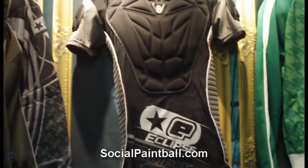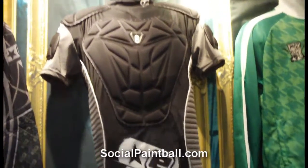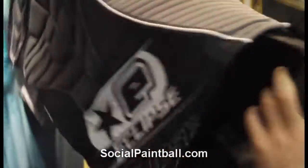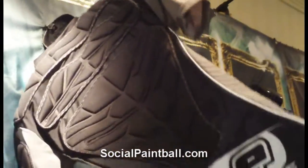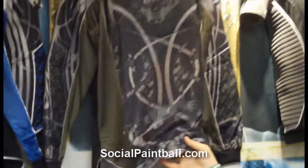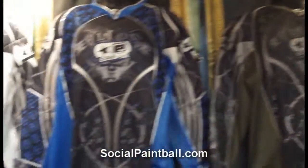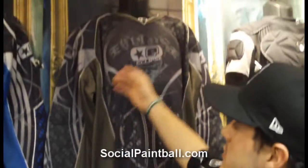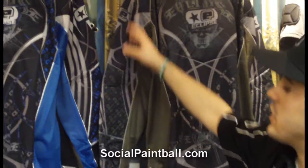We do a lot of different padding this year. This is our overall jersey, which is a chest protector. It's got front padding, side padding, and rear padding on it. We have jersey styles right here — six different colors of the jerseys. They all have chamois cloth on the inside, chest padding, arm padding, and shoulder padding.